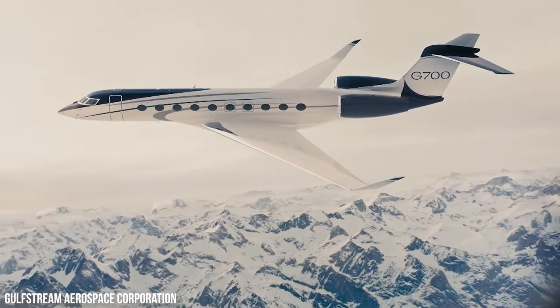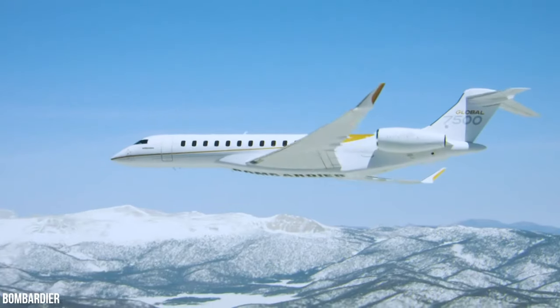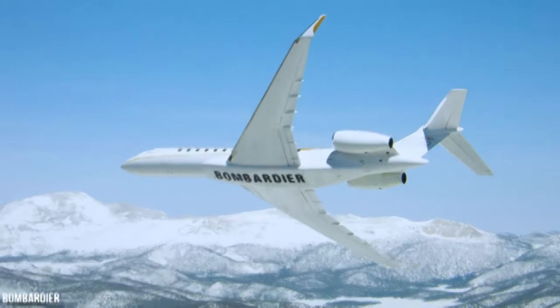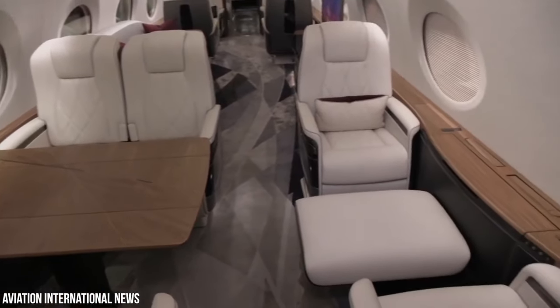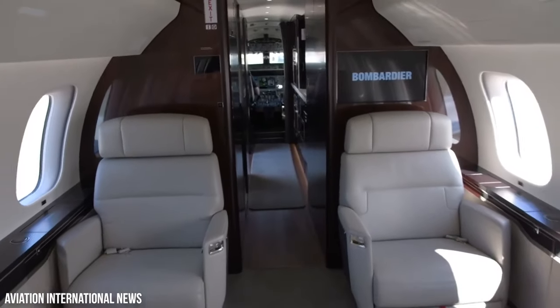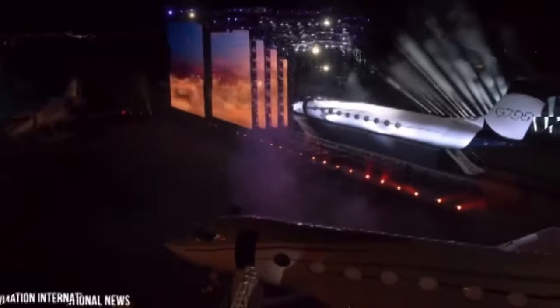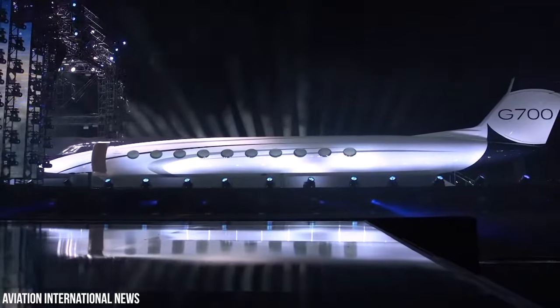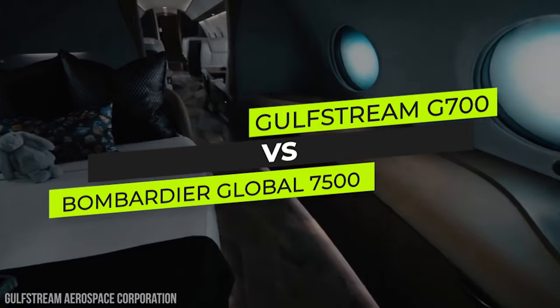When two jaw-dropping business jets with remarkable reputations in the market meet, it becomes hard to decide which one is the actual winner. While you look inside them, their mind-blowing interior can make it extremely difficult to pick one and exit the jet because of its lavish environment. Welcome to Kings of Luxury. Today, we are picking the best business jet on the market: Gulfstream G700 versus Bombardier Global 7500.